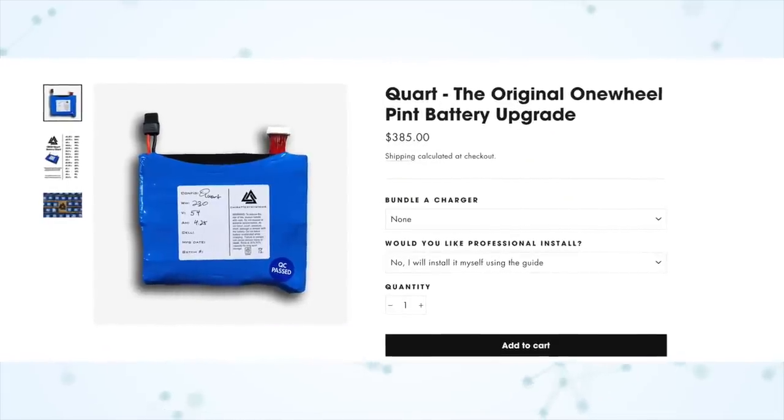So will I be selling my Pint and buying a Pint X? No. Because I could get pretty much the exact same range as the Pint X by just upgrading to a third-party battery. There's a company called Chai Battery and they sell what they call the Quart Battery for $385 plus shipping, which would about double the range of my Pint — pretty much the same as the Pint X. It won't give me the extra two miles per hour top speed because the pushback threshold is programmed into the control board, but we're talking about two miles per hour — it's not that serious. Upgrading the battery would be the more economical solution.